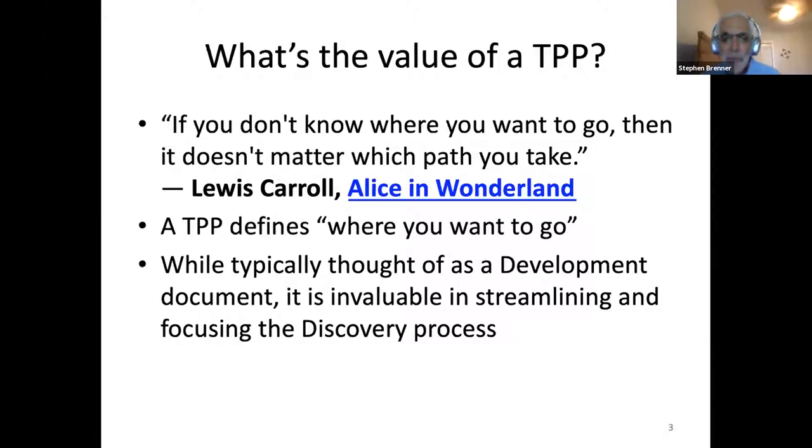It's typically thought of as a development document, but what I've learned in the last few years is it's extremely valuable in streamlining and focusing the discovery process. A lot of my time over the last decade has been spent at the interface between academia and industry — that interface has added something we call the translational valley of death, where the great ideas of academia have a tough time crossing into the more product-focused environment of drug development and marketing. The TPP can help you build a better bridge across that valley.